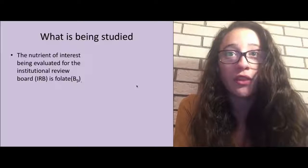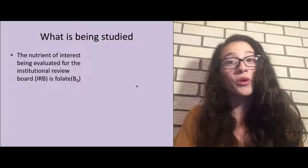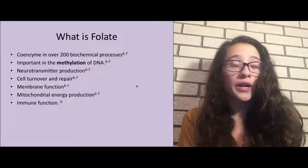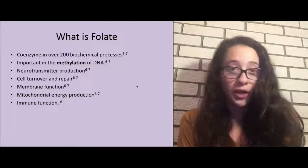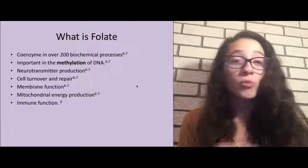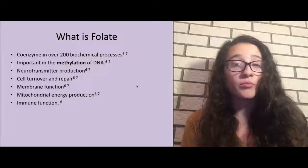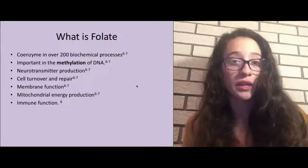For this study, the nutrient of interest being evaluated for this institutional review board is folate, which is also known as B9. The most important question right now is: what is folate? Folate is so important in the body because it is a coenzyme in over 200 biochemical processes, the most important of those being methylation — adding methyl groups to DNA in order to regulate cell division.